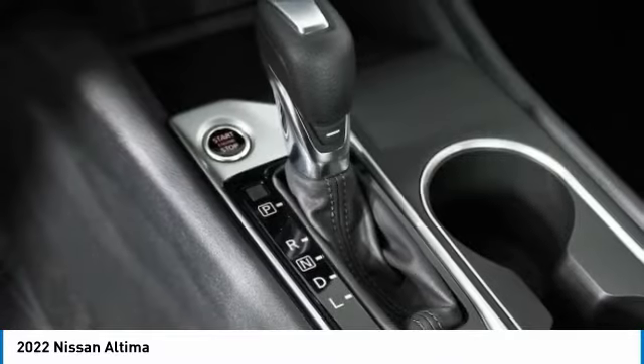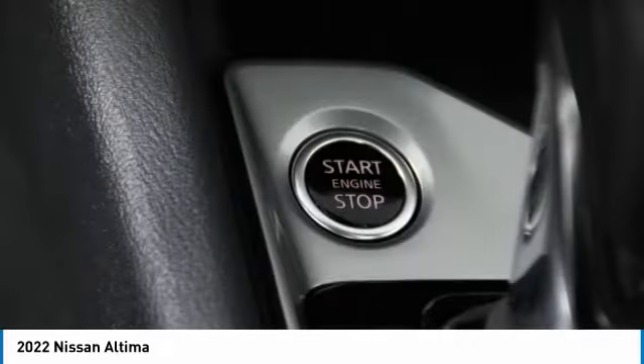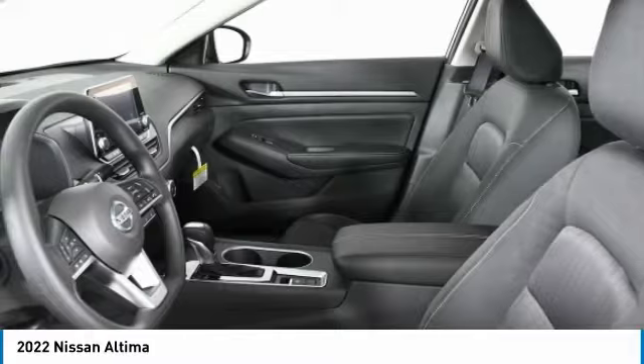Front Performance Tires, Rear Performance Tires, LED Headlights, Driver Illuminated Vanity Mirror, Remote Trunk Release, 4-Wheel Disc Brakes.